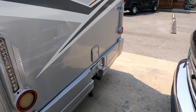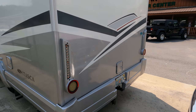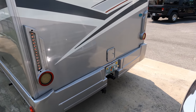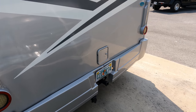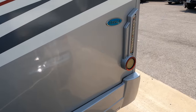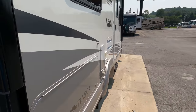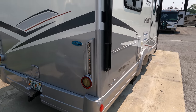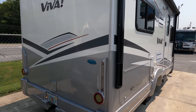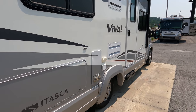There's a hitch on the back, but these units aren't really made for towing. About the only vehicle you can tow is a motorcycle, golf cart, or something like a Smart Car — it's only rated for 2,000 pounds. These are built for drivability and fuel economy more than towing.